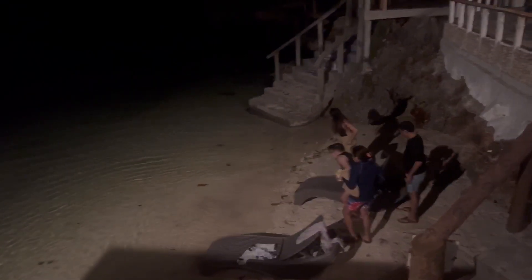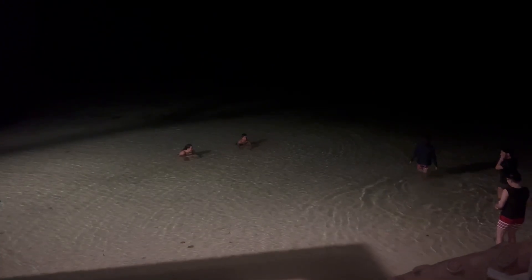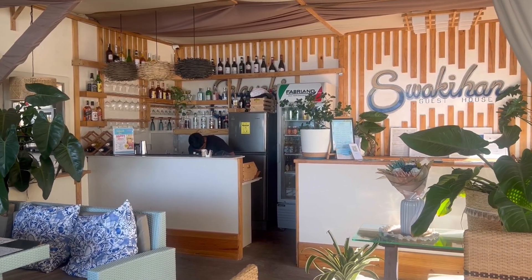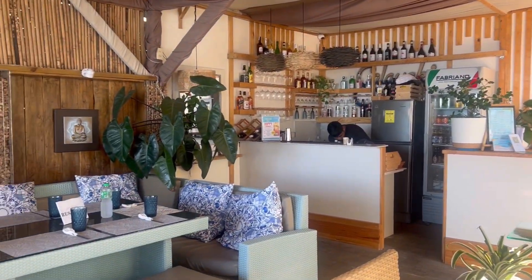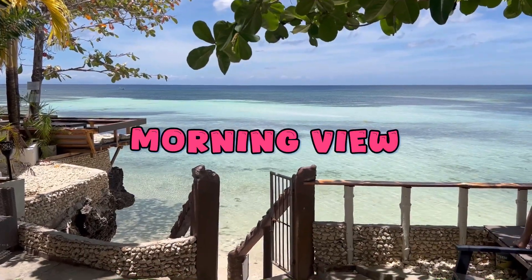At night, when the tide is high, you can also dip in the sea as there's also light at the beach area. This is what the guest house looks like in the morning — the view is fantastic and the vibe is so relaxing.